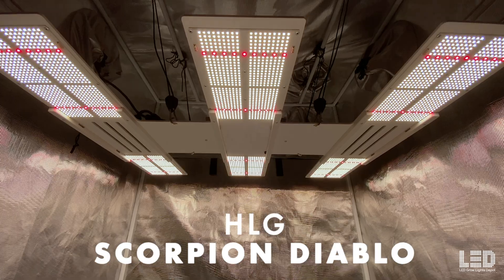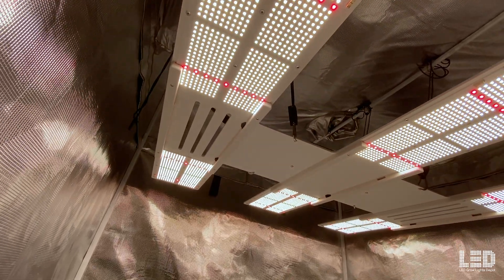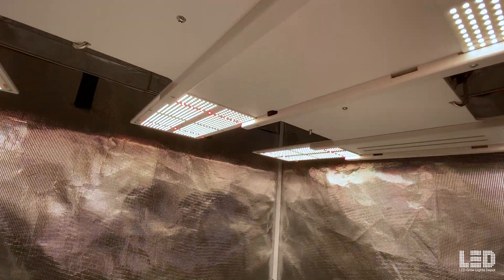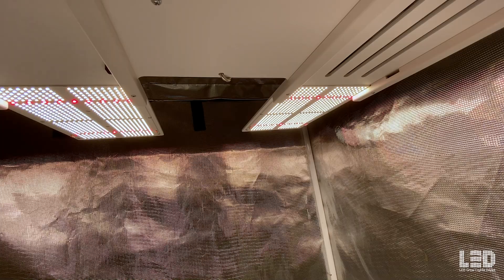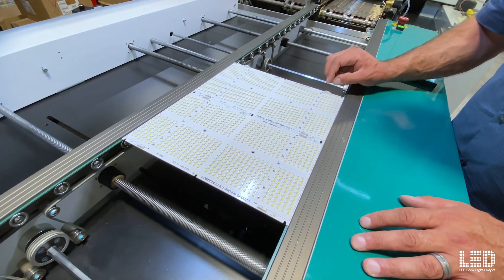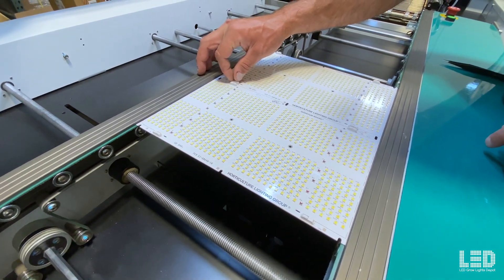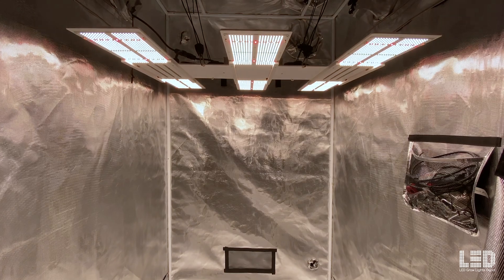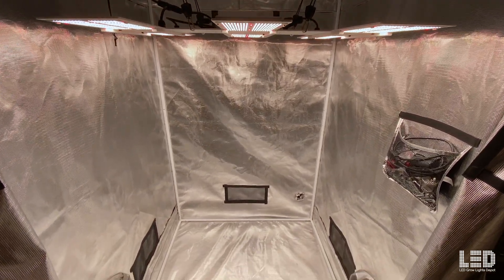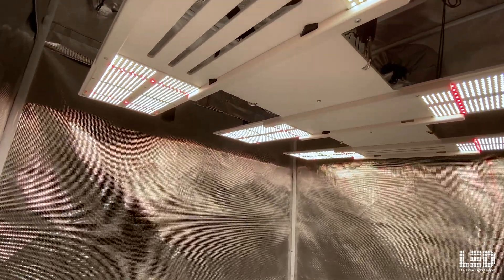Most Efficient: Horticultural Lighting Group Scorpion Diablo. The Scorpion Diablo is HLG's most powerful fixture, boasting an updated light output of 2,130 micromoles per second and a true efficacy of 3.2 micromoles per joule while only drawing 650 watts. This high efficacy was made possible by a new LM301H EVO diode that HLG helped develop with their horticulture partner Samsung. The fixture has nearly 4,000 diodes across 6 quantum boards, which provide a good mix of uniformity and vertical penetration — something you don't get with bar style fixtures. Did you know that HLG patented the quantum board? It's their concept.